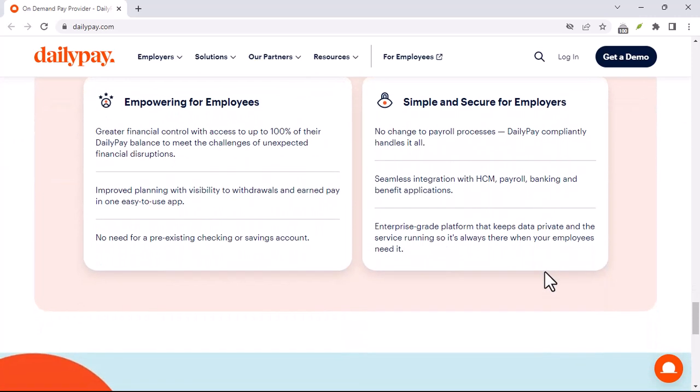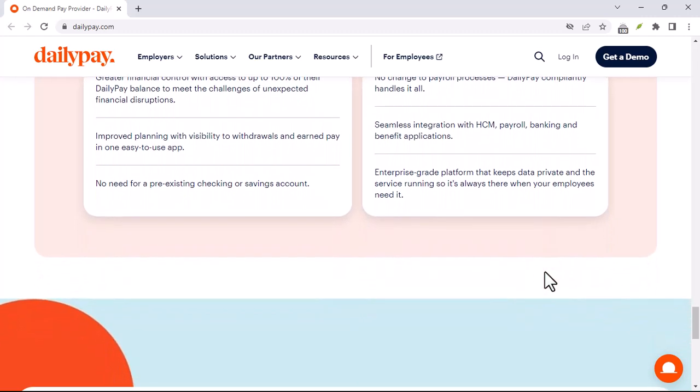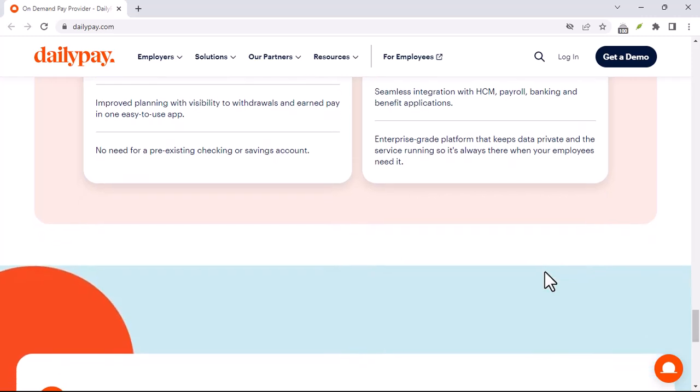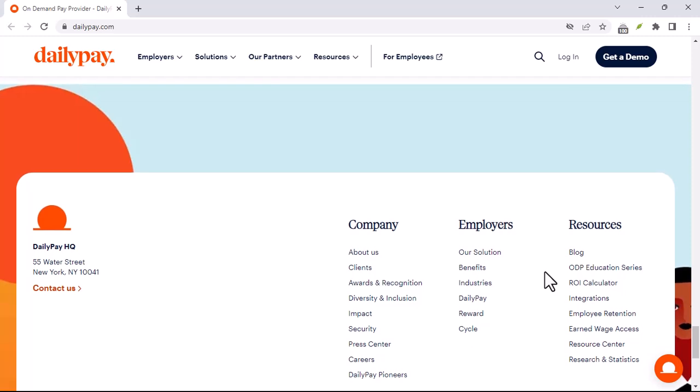Now, let's talk about DailyPay. DailyPay is a fintech company that specializes in on-demand pay. They've taken the concept of EDI and integrated it into their platform to create a seamless payroll experience for both employers and employees.